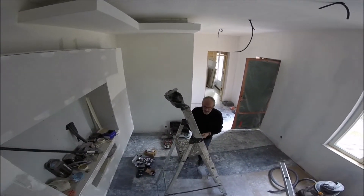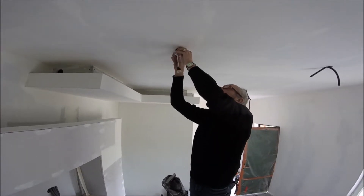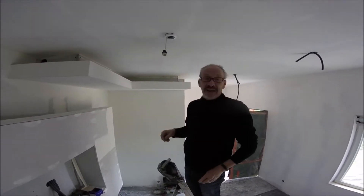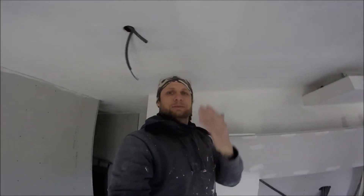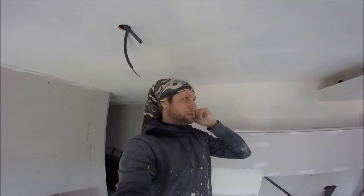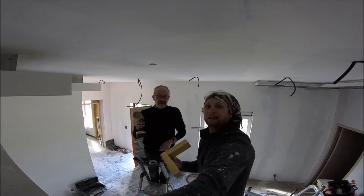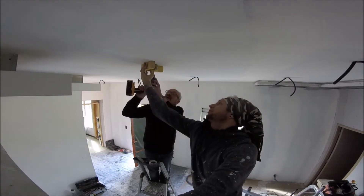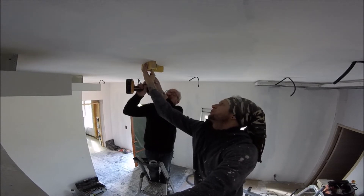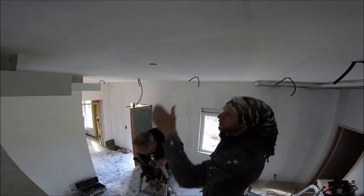Roy: 'Close it up, put the end up there, get a downlighter and pop it in - that hole's not big enough! You need to make sure your hole's big enough before you put your light in.' The hole saw was three mils smaller than needed. Little trick: if you have to enlarge a hole that's already there, hold a bit of wood against it - that stops the hole saw moving around and you get a nice clean cut.